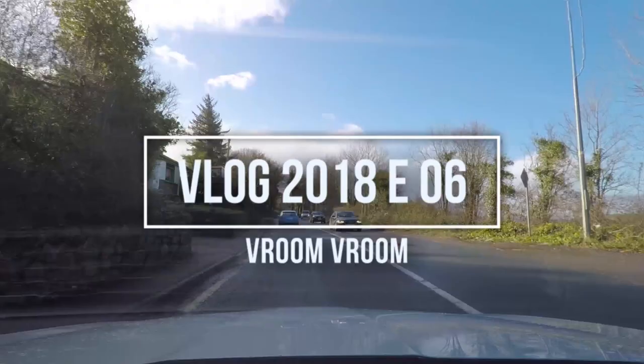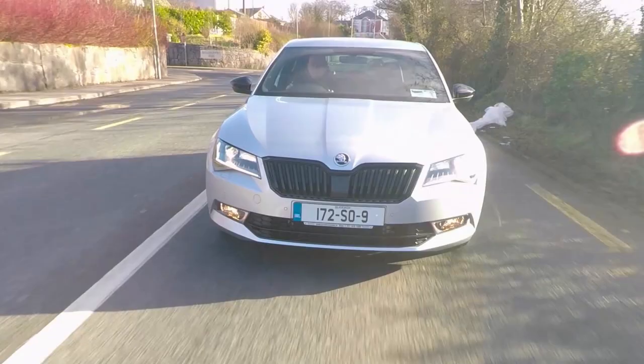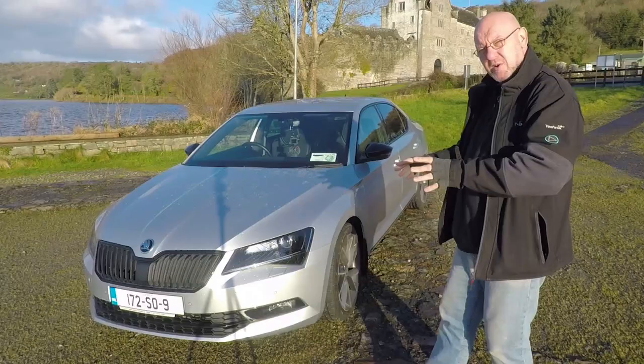190 brake horsepower DSG automatic and I've had it now for a few days and I just don't want to give it back. Hey guys, Mick back again with another vlog. Today's vlog is a product review vlog, kind of. I asked Burns Car Sales to let me have a go at reviewing one of their cars and to my utter astonishment they said yes and gave me this absolutely gorgeous Skoda Superb Sportsline. Before I give you my thoughts, let's have a look at the exterior.